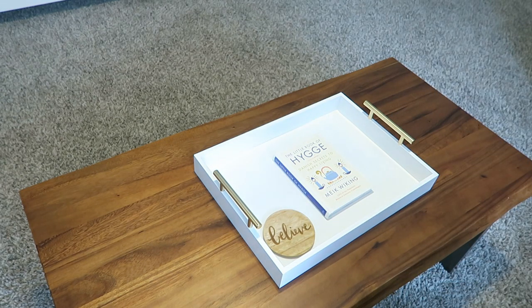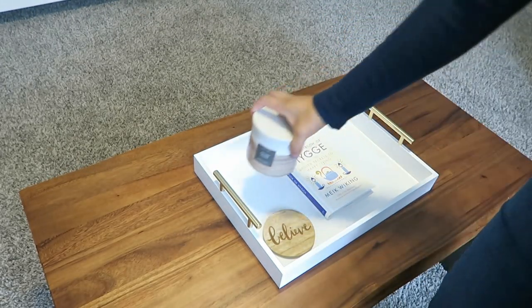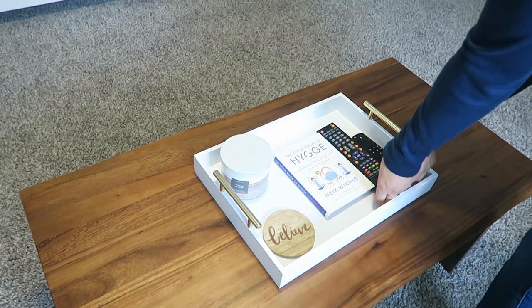I ended up finding these really nice coasters from Target — they have a gold design in them and wood — but they just didn't make it in time for this video.